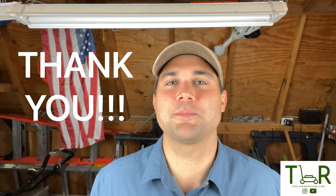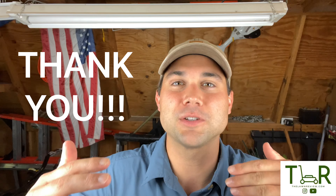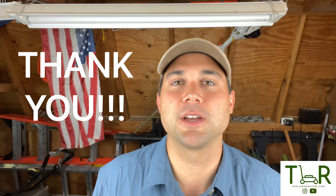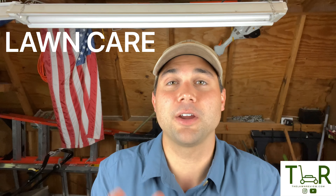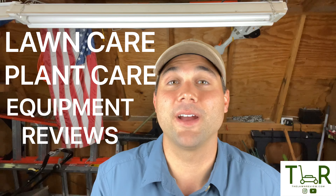If you're already a subscriber, thank you so much — it's been such a fun experience getting to know some of you, seeing the same people commenting on videos and asking questions. If you haven't subscribed yet and want to learn more about lawn care — how to best take care of your grass, your plants, the best equipment to use — we'll cover it all. We're going to cover three major things: why we cut our lawn, when to cut your lawn, and most importantly how to cut your lawn.